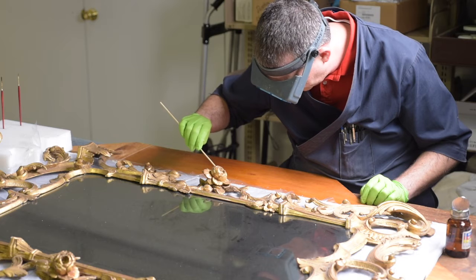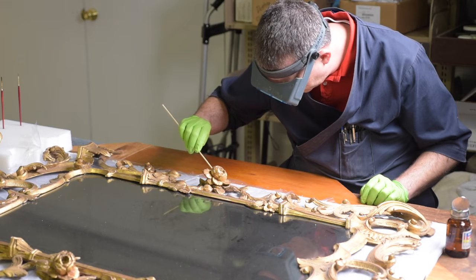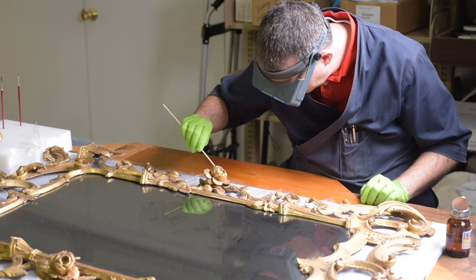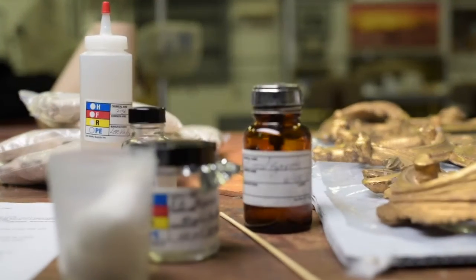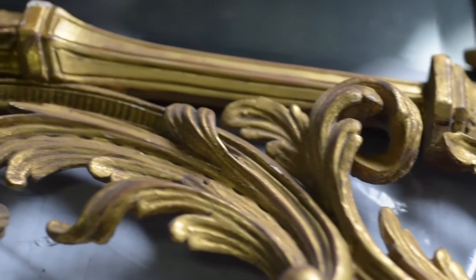Currently, we are working on a medium-sized 18th century looking glass that is normally on view in the alcove bedchamber of the palace. This is a very large project with many phases. The primary phase that we're working on right now is stabilizing the gilding that is coming off, as well as attaching pieces of the carving that has broken off over the years.